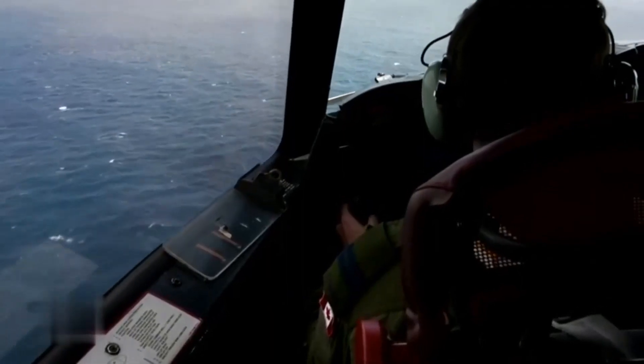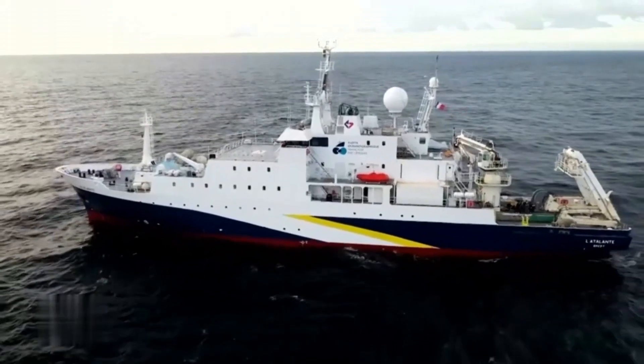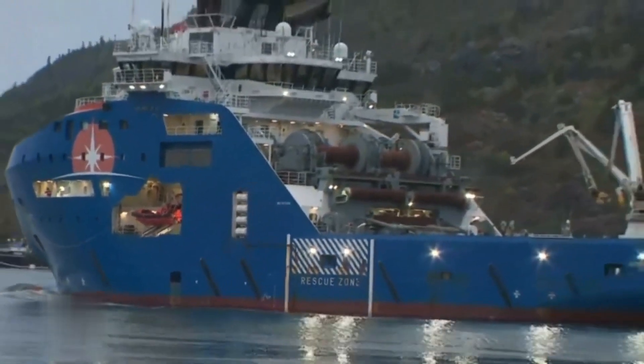Before we dive into the rescue operation, let us provide a brief recap of the Ocean Gate Titan submersible. The Titan is a state-of-the-art deep-sea exploration vehicle designed to reach extreme depths and gather valuable scientific data. It's a technological marvel capable of withstanding immense pressure in the deepest parts of our oceans.